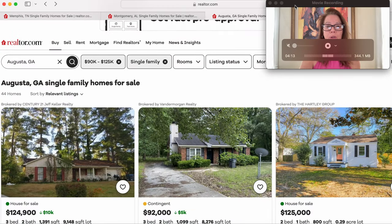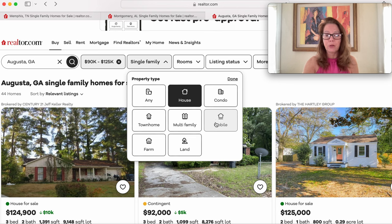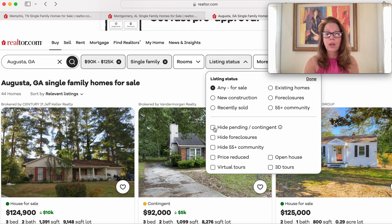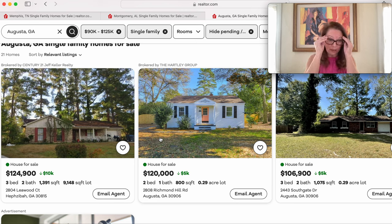We're heading over to realtor.com, starting in Augusta, Georgia. I've searched Augusta in the $90,000 to $125,000 range for single-family homes. There are homes below $90,000 — if you check my previous episodes you'll see homes between $30,000 and $75,000 — but I'm starting at $90K to $125K to see what kind of move-in-ready home we can get. After hiding the pendings, quite a few dropped off — the results were cut right in half.